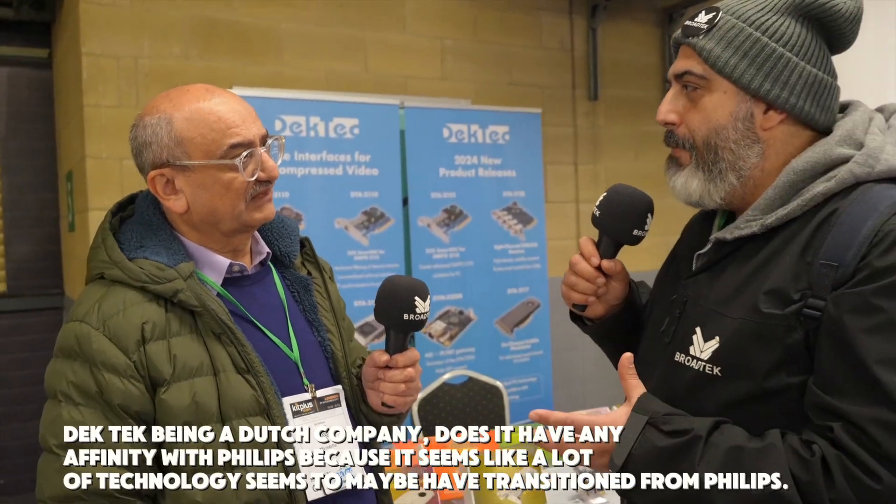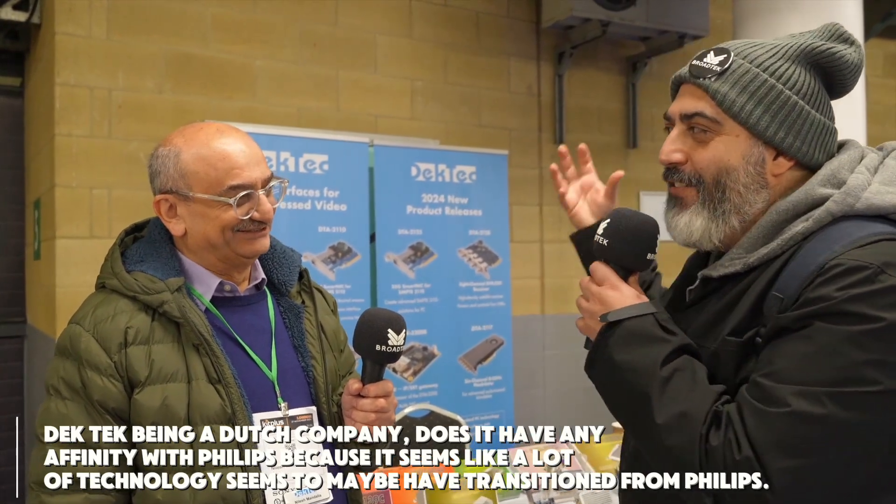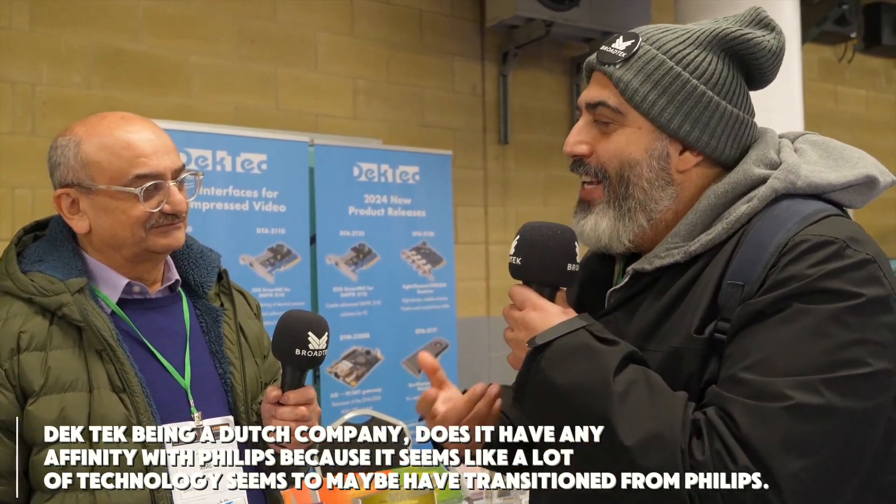Just out of interest, with Deck Tech being a Dutch company, does it have any affinity with Philips? It seems like a lot of technology may have transitioned from Philips. Yes, the founders of the company were essentially working for Philips going back 24 years. They've grown up with Philips and broadcast technologies during that period. A lot of our first-generation engineers were also from Philips. Now less and less — we get new ones directly from universities. But essentially, Philips runs through our blood, through and through.